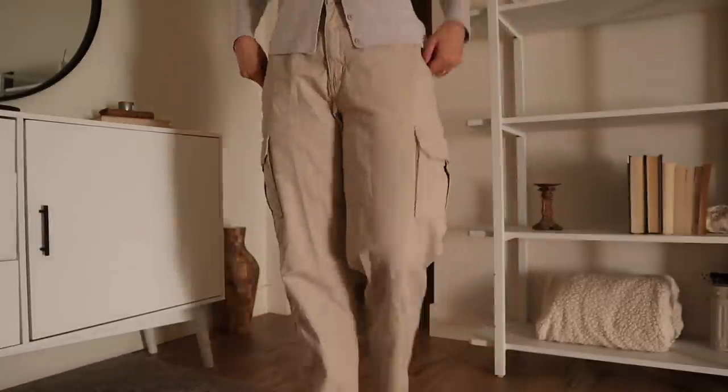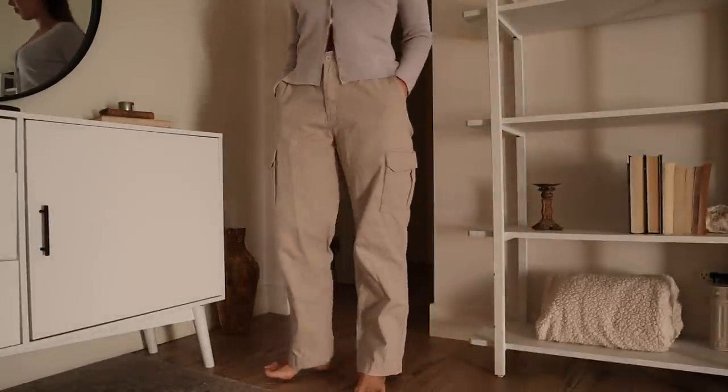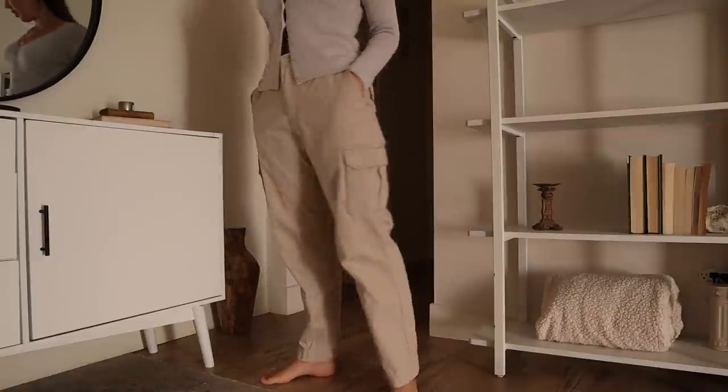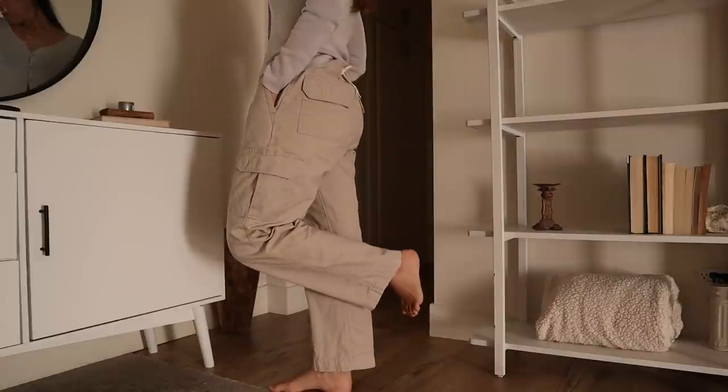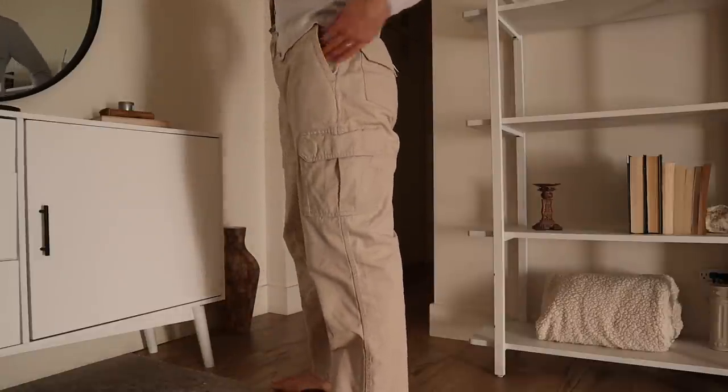I also finally found some cargo pants. I had definitely been looking for a khaki colored cargo pant. While I know the style isn't for everyone, it was definitely an item on my thrift list, so I was excited to check it off.